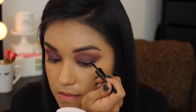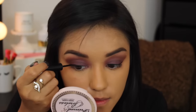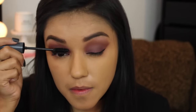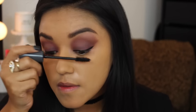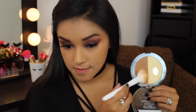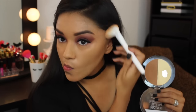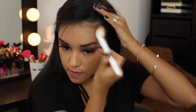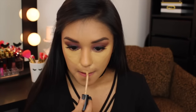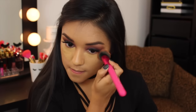Going in with the Wet n Wild Mega Liner in black to add a little liner and wing it out. Adding a little mascara, then some false lashes off camera because I was having some technical difficulties. Moving along to contouring — I already have foundation on but didn't have any concealer on. I finally realized I need to highlight, so I'm going back in with my Born This Way Too Faced concealer, highlighting the under eye, chin, and cupid's bow, and blending it out with this Moda brush.